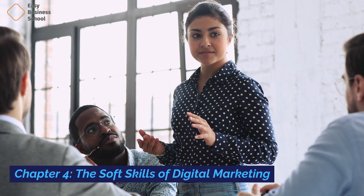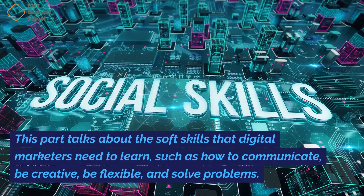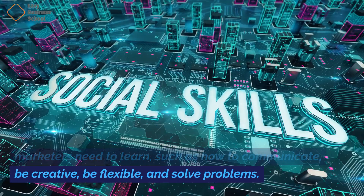Chapter four: The soft skills of digital marketing. This part talks about the soft skills that digital marketers need to learn, such as how to communicate, be creative, be flexible, and solve problems.